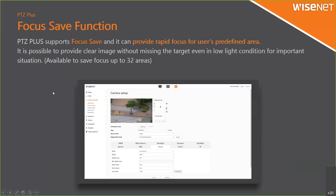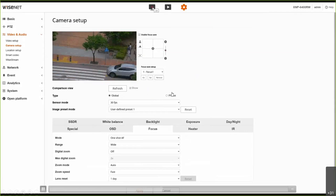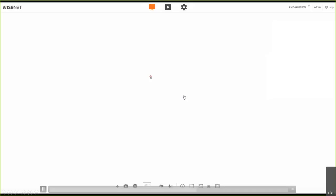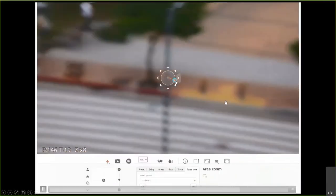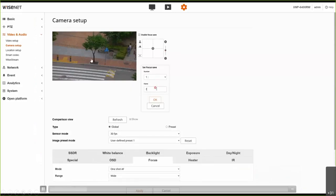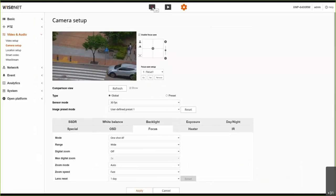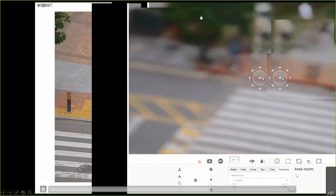We also have the focus save function, which provides rapid focus for user-predefined areas, providing a clear image without missing the target even in low light conditions. You can save a maximum of 32 areas for specific focus. When operating, even if focus is off, going to that area will immediately correct the focus because you have saved focus for that area. You can save up to 32 areas for focus saving, and once you control the PTG to that area, the camera will remember the focus and make a focus adjustment immediately.